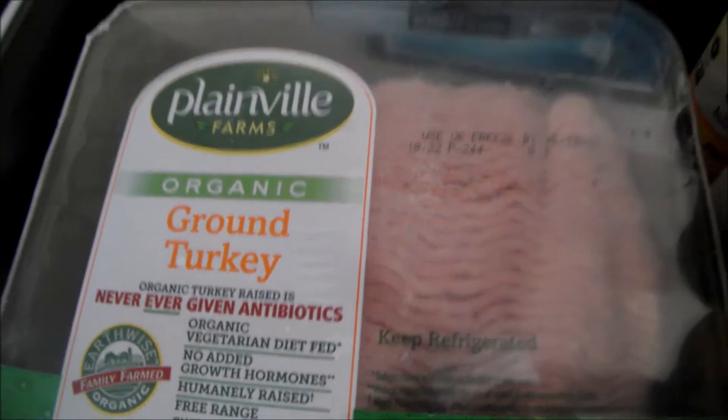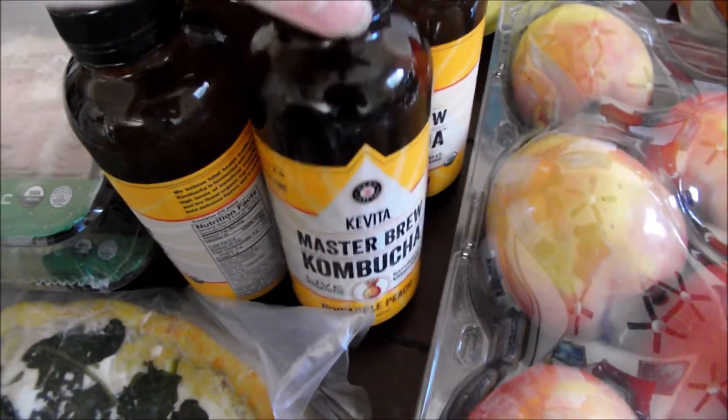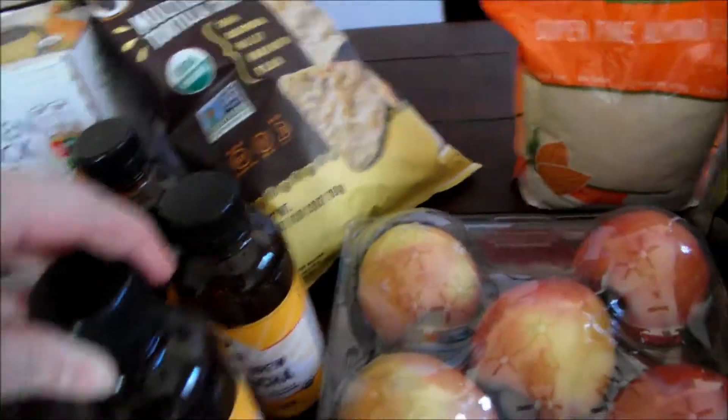Organic spinach. Some ground turkey. Organic chicken stock. Kevita kombucha — they are so tasty and refreshing.